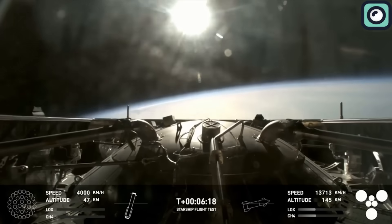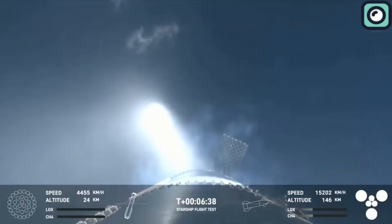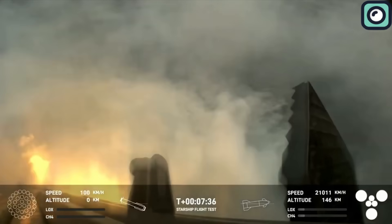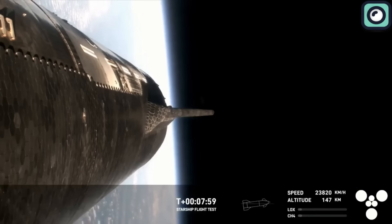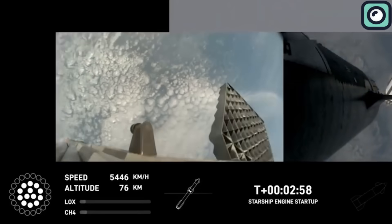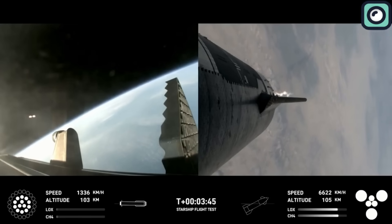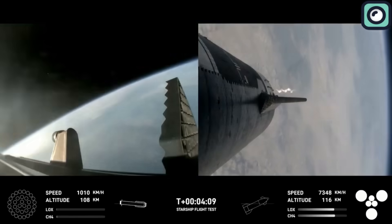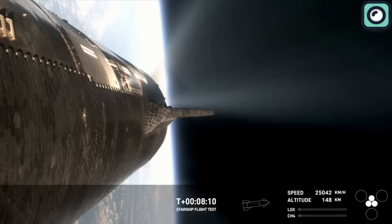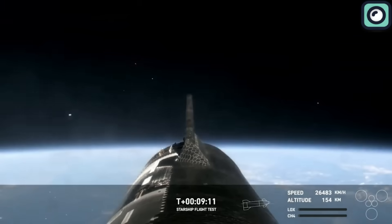The Starship reached space and then began its controlled descent toward a planned splashdown in the Indian Ocean. This part of the mission was designed to test the vehicle's thermal protection system and structural integrity during hypersonic reentry. In previous flights, particularly the third flight, the Starship had successfully reached space but disintegrated upon reentry due to excessive heating and structural failures. For this flight, SpaceX had implemented several upgrades, including improved filtration systems to prevent blockages that had previously led to engine failures. During its descent, the Starship faced intense heat and pressure, and the upgraded thermal protection system was put to the test.